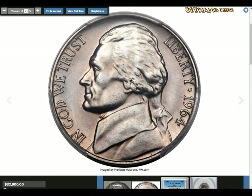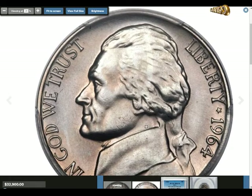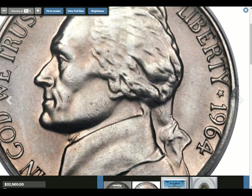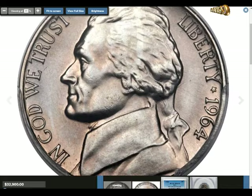The obverse, or head side, of the 1964 nickel features Thomas Jefferson, one of the Founding Fathers and the third U.S. president. Schlag based his portrait on a bust sculpted by Jean-Antoine Houdon. The portrait is in profile facing left, with the words 'In God We Trust' in front of his face. Behind his head, the word 'Liberty' runs along the collar, followed by the minting year.